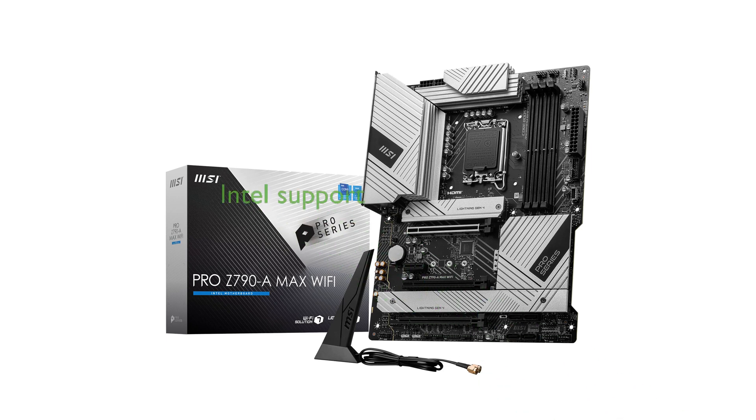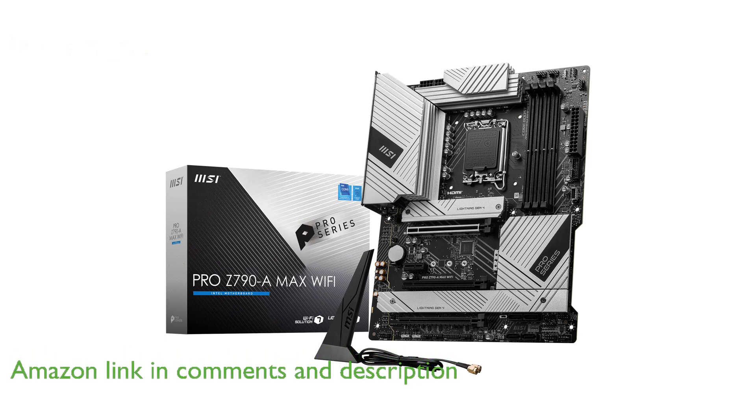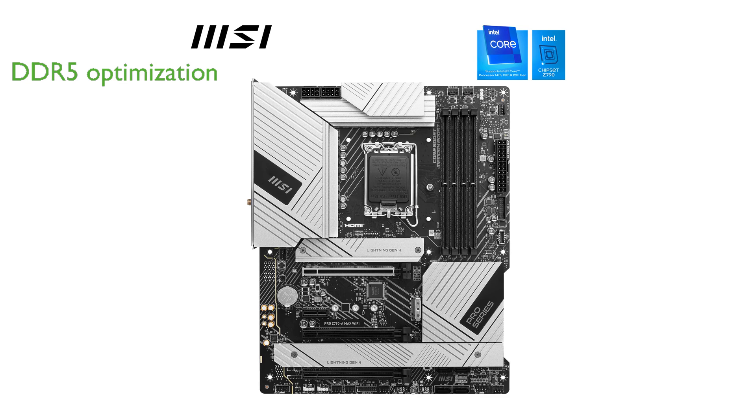The MSI Pro Z790A Max Wi-Fi motherboard offers robust support for Intel's 12th, 13th, and next-generation processors with its LGA1700 socket. This motherboard is designed to handle high-speed DDR5 memory, ensuring optimal performance for demanding applications.